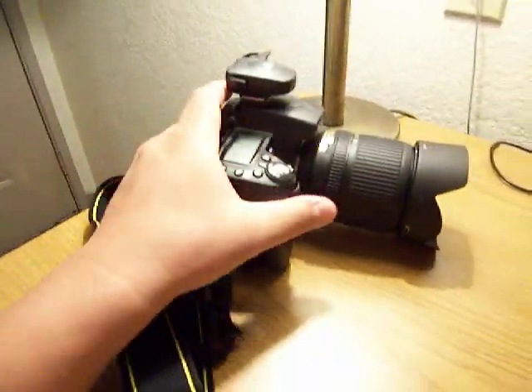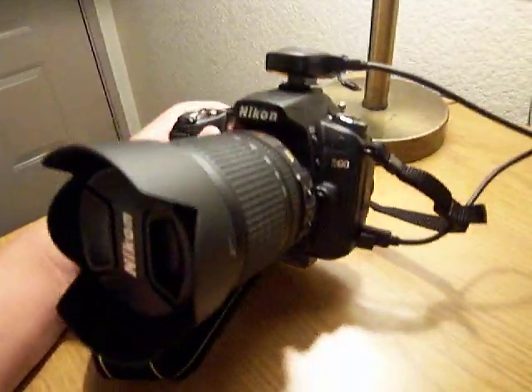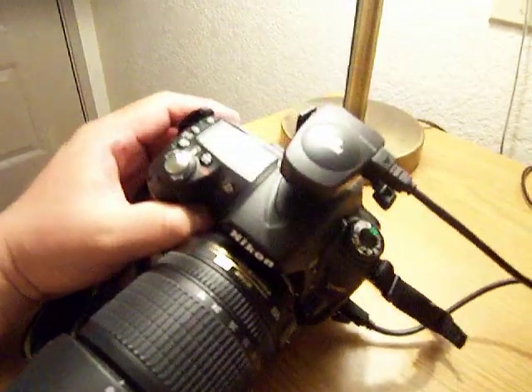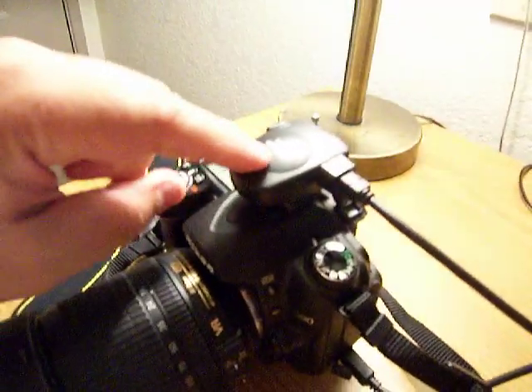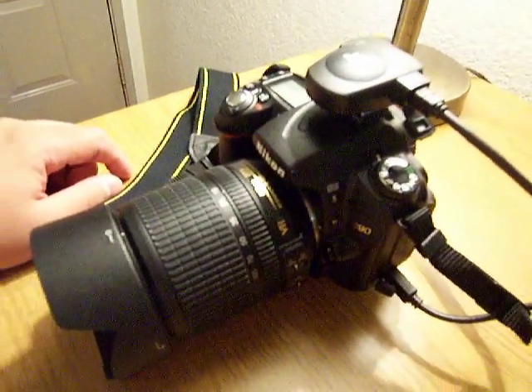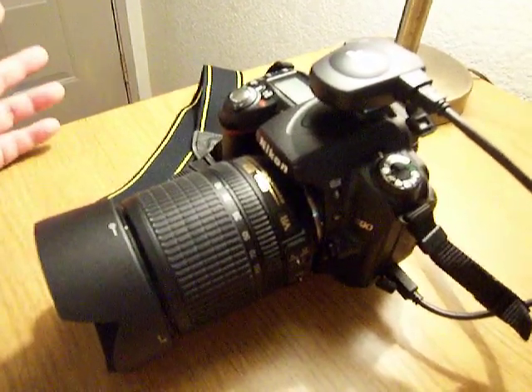Hey guys, I got my hands on a Nikon D90 camera. It's not mine — I'm borrowing it. It has one of these GPS units so that when you take a picture it includes the GPS coordinates. I guess they call it geotagging.